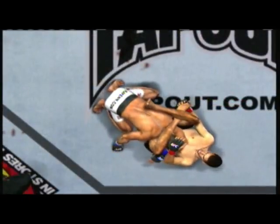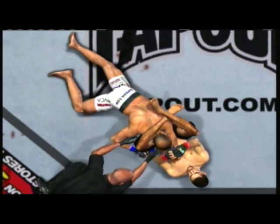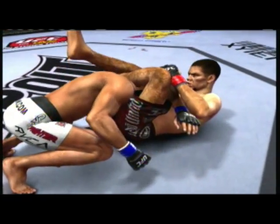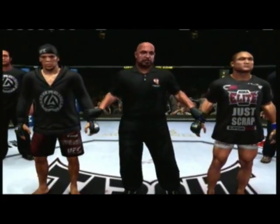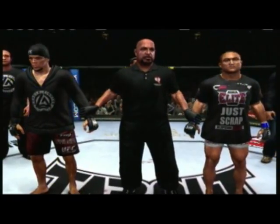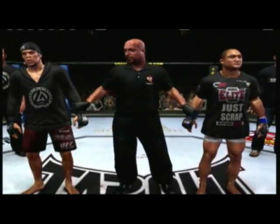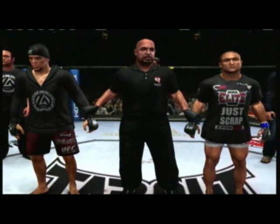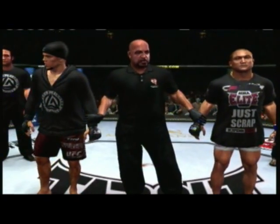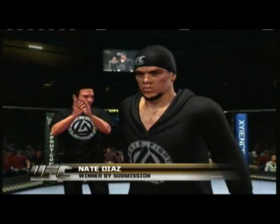Here we see it one more time. Bruce Buffer has the official decision. Ladies and gentlemen, referee Dan Mugliata has called a stop to this contest at 2 minutes 12 seconds of the third round. Nate Diaz wins it by tap out due to a triangle choke. Nate Diaz earns the victory.